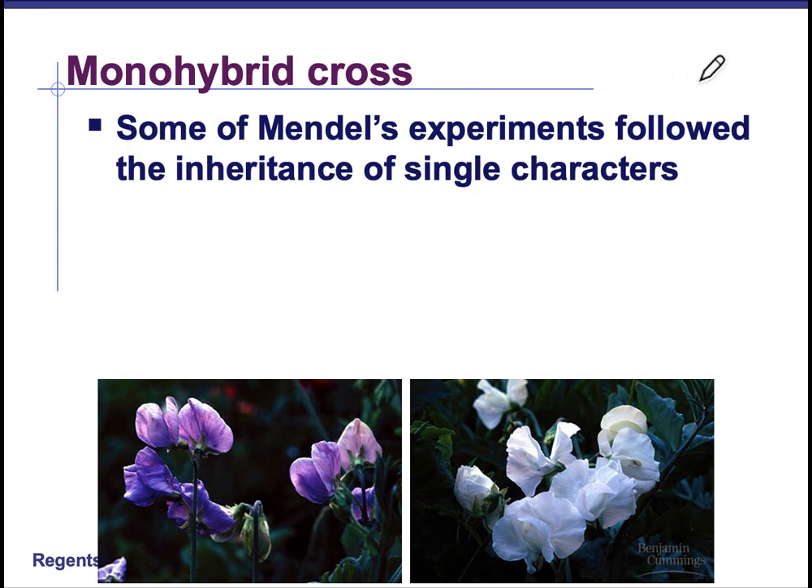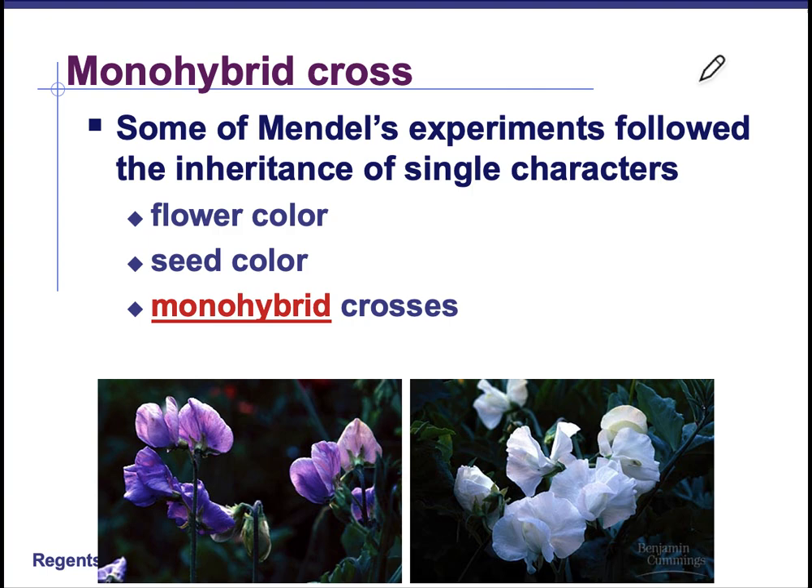There are a couple of different types of crosses to look at. A monohybrid cross is going to look at one trait. In this one, we're looking at flower color and the choices are purple and white — purple dominant and white recessive. We can also look at seed color, seed shape, or any of those other seven traits mentioned earlier. These are called monohybrid crosses because we are crossing the offspring of two purebred individuals — a pure purple and a pure white to start — and then we take their seeds and that gives us our monohybrid cross.